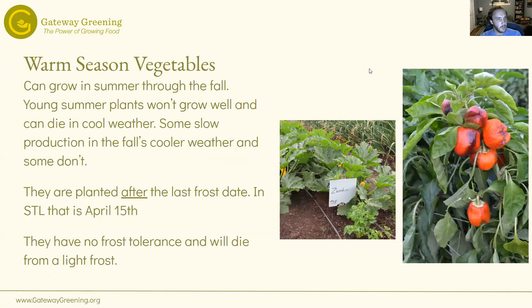So we talk about cool season — warm season vegetables we grow in the summer through the fall. Young summer plants won't really grow well in cool weather, so it doesn't really make sense to try to plant these early to get them big. That's why a lot of these you buy as seedlings, like tomatoes and peppers, so that they've already got a head start. They're all planted after the last frost date, have no frost tolerance, and will die from a light frost.